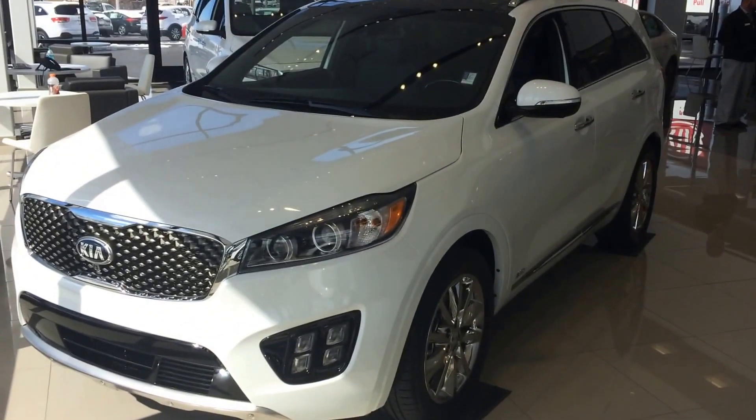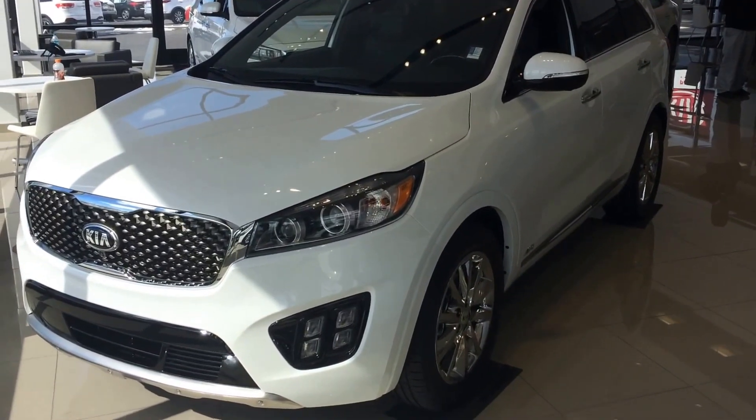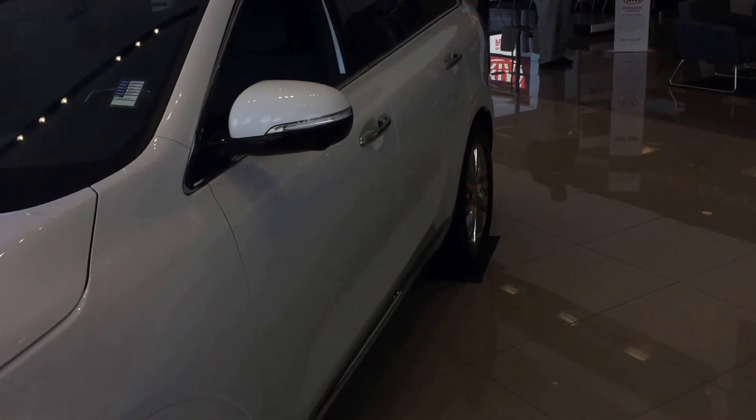Hi Bob, this is Michael with Young Kia, just doing your VIP video of the Kia Sorento. Here's an overall view there. This one is the SXL trim level, just to give you an example of some of the features.